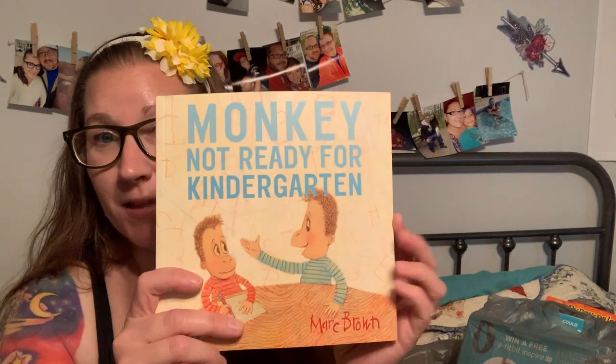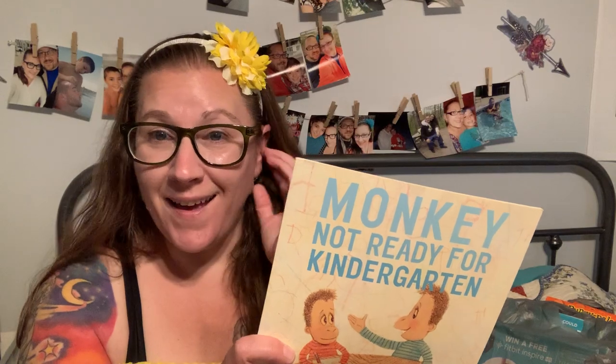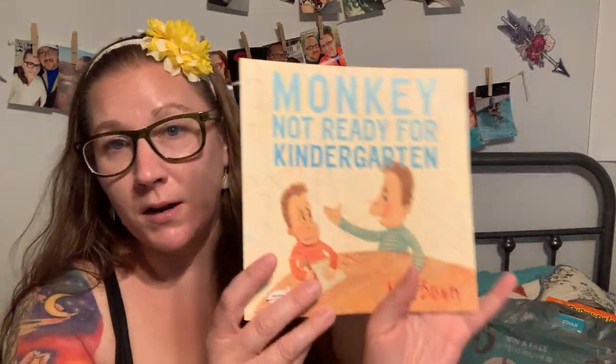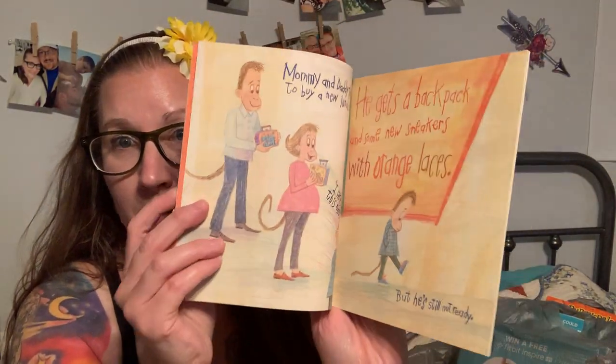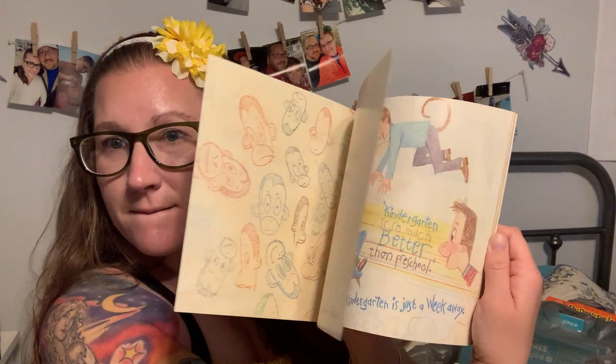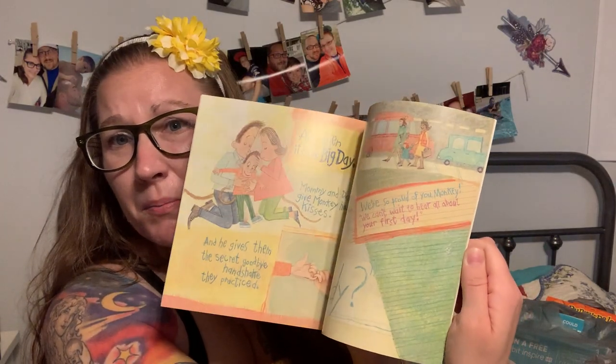This book I thought was the cutest thing. I might save it for myself, or give it to my grandchild someday if Isaiah blesses me with any grandkids — though he's pretty firm about not wanting kids; he wants to travel and work hard. It's called Monkey Not Ready for Kindergarten. The illustrations are just the sweetest — the pictures are fantastic, the content of the story is really sweet. I love the colors, the pictures, and the monkeys. I think they are precious looking.